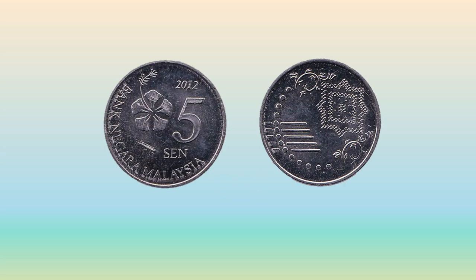This is the third series 5 cent coin. You can see that one side has the hibiscus flower and the text Bank Negara Malaysia, in common with all third series Malaysian coins. The other side has 14 dots representing the states and territories of Malaysia, and five horizontal lines symbolizing the five principles of Rukunegara, the Malay national philosophy.